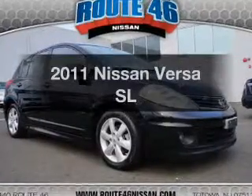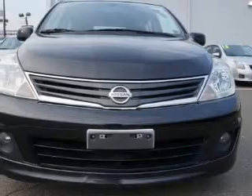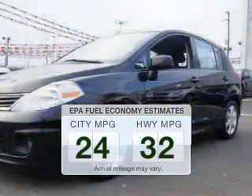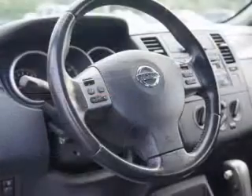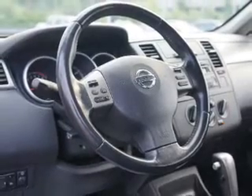Imagine yourself in this 2011 Nissan Versa — this is the set of wheels you've been looking for. Better gas mileage means better long-term driving, and this ride delivers with a great low fuel consumption rate. The powertrain includes front-wheel drive with a reliable engine connected to a smooth-shifting automatic transmission.